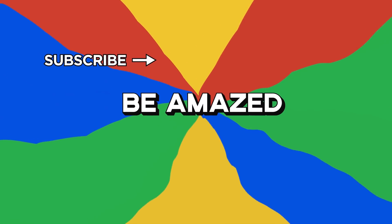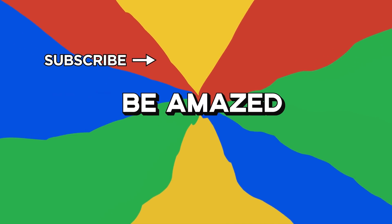Which of these machines did you find most amazing? Let me know in the comments below, and thanks for watching.